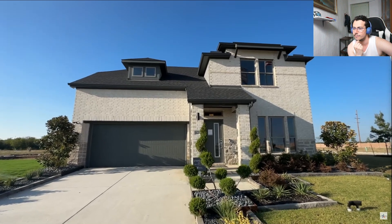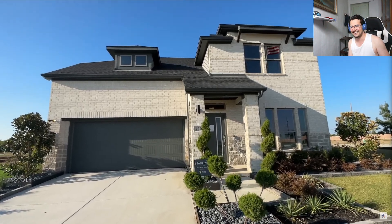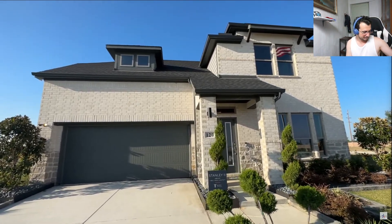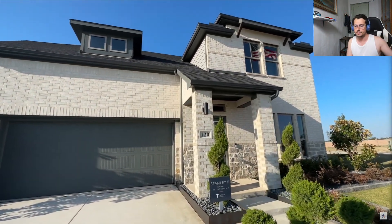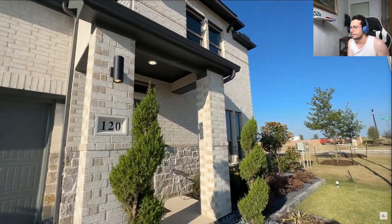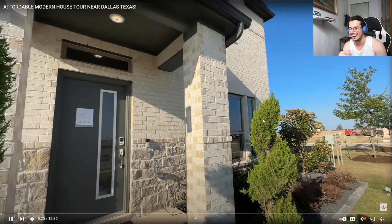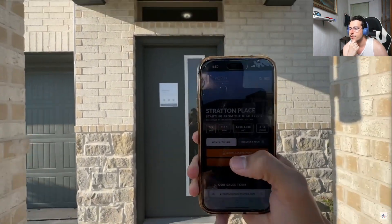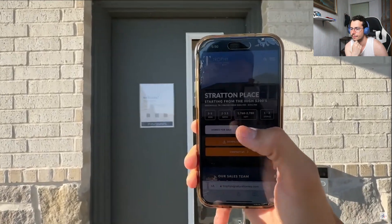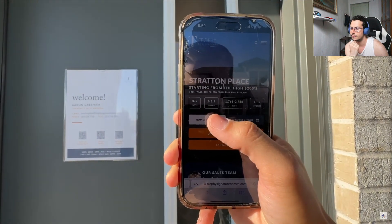Thank you all for tuning in for today's property tour. Today we are at Stratton Place, the newest community just outside of Rockwall, Texas, here in Greenville. You don't even have neighbors — that's crazy, you can be as loud as you want! They do have houses starting from the high 200s, which is unreal — that is awesome!